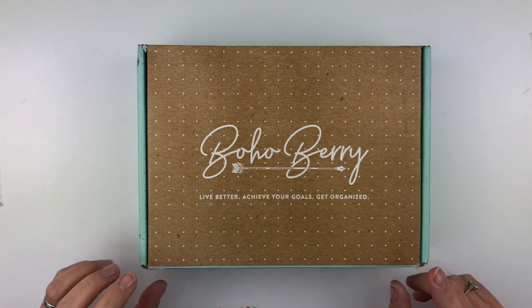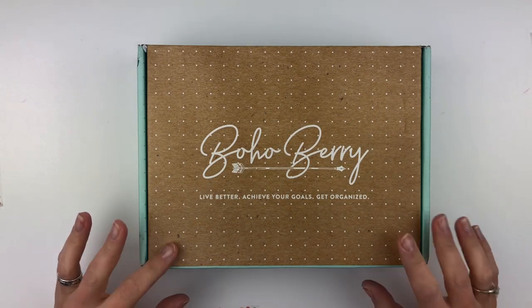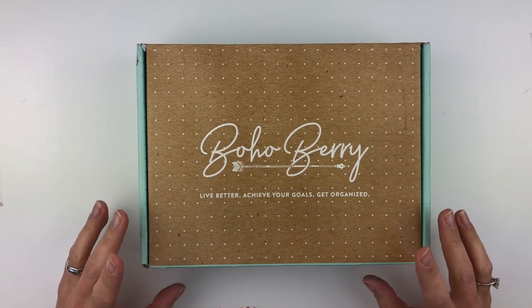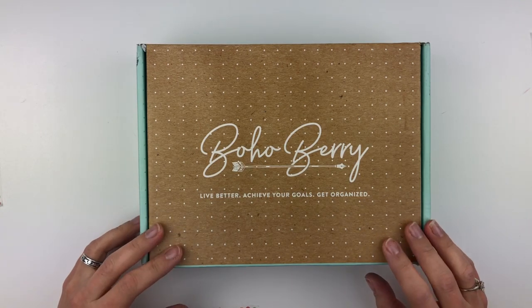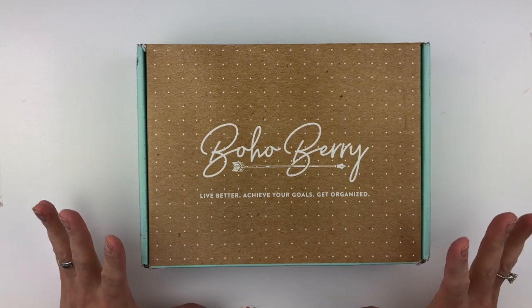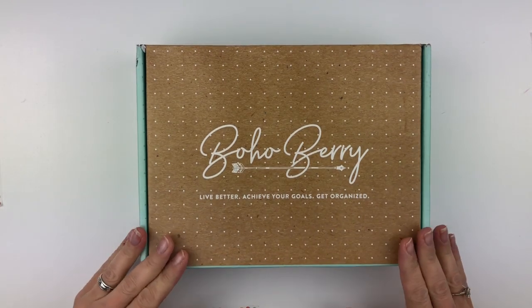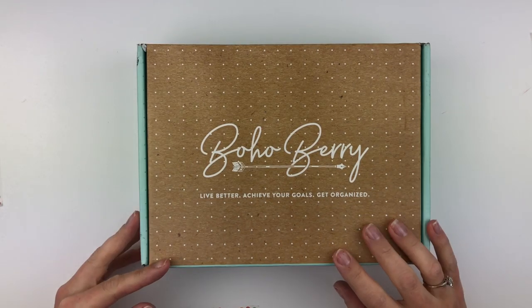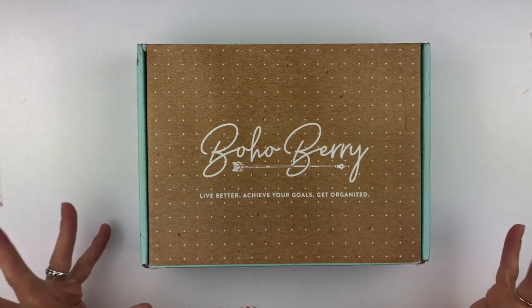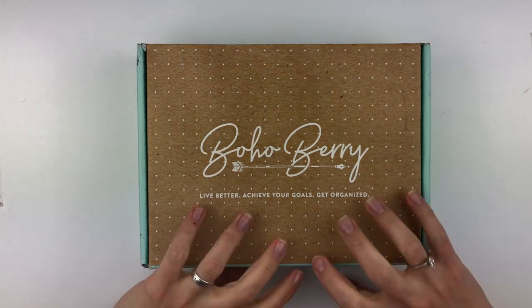I'm going to link the Boho Berry box site down below. Also, Kara herself does an unboxing of the Boho Berry box. She actually posted it weeks ago, and I have not watched it because I didn't want to spoil it for myself. So after I record my unboxing, I'm going to go watch hers, and I'll link hers as well because she always does a great unboxing. So let's get right to it.